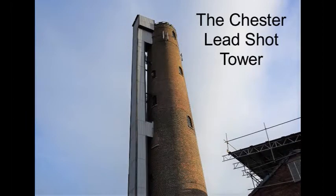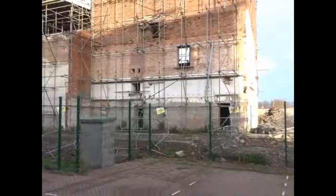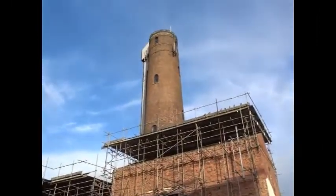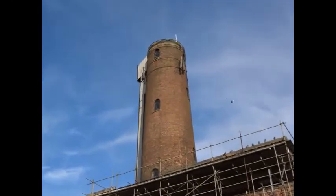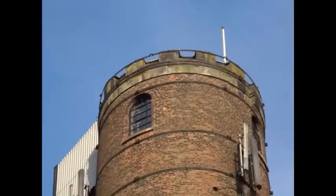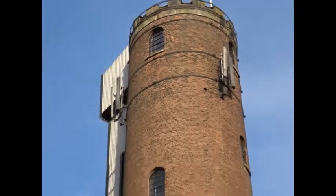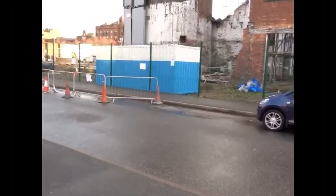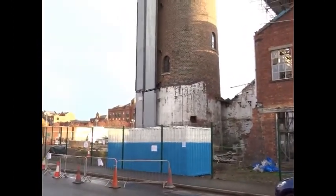This is the Chester Lead Shot Tower, built in 1799, 168 feet high, or 41 metres. It was in use until 2001, when the Chester Lead Works finally closed. It's also known as the Borton Shot Tower, being in that district of Chester.